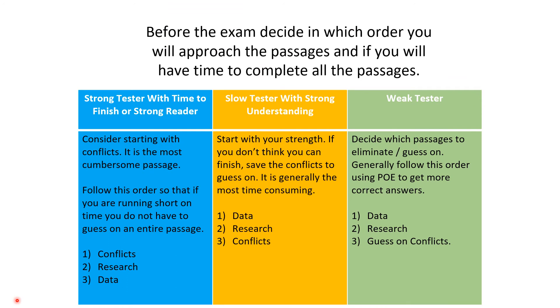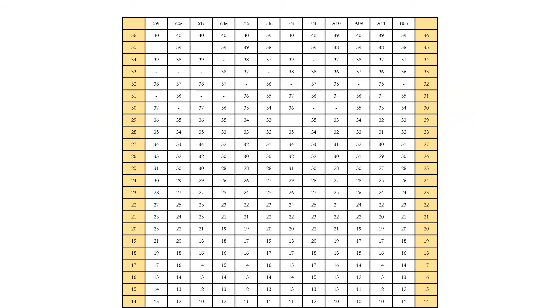One of your goals is to figure out how you approach the test, because the goal is not to finish — the goal is to maximize correct answers. If you're a strong test taker or strong reader, you might want to do conflicts first since there's no shortcut to it. If conflicts is your last passage, you can't rush it. But if a data passage is last, you can answer half of it and be fine. If you're a weak reader, just guess on conflicts and do data passages first, then research.